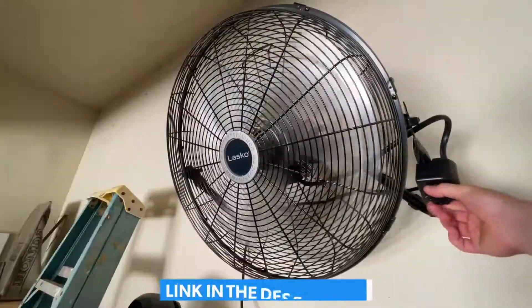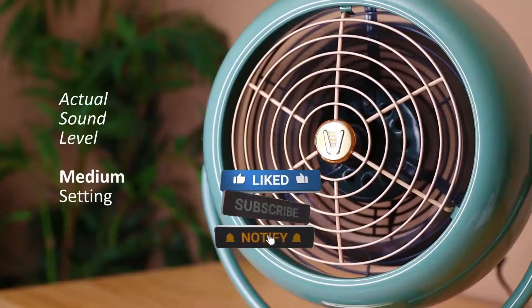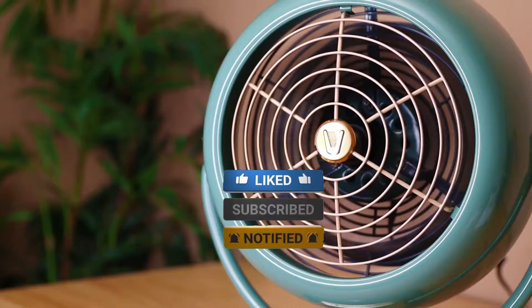Make sure to check the description box for all the links regarding the fans mentioned. Don't forget to hit the subscribe button. We will be back with more videos soon.